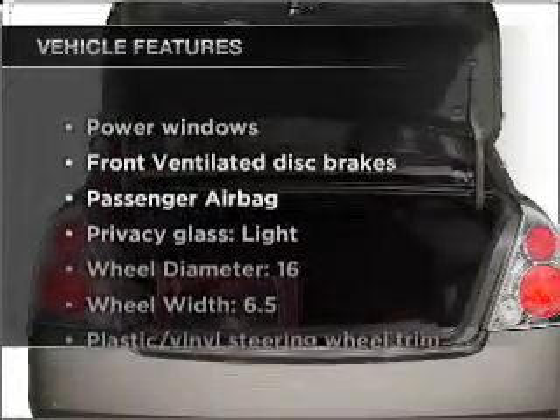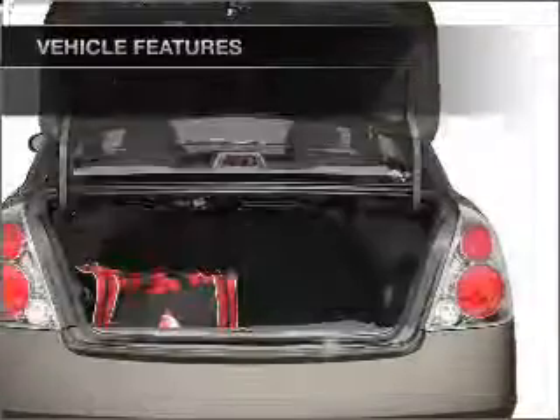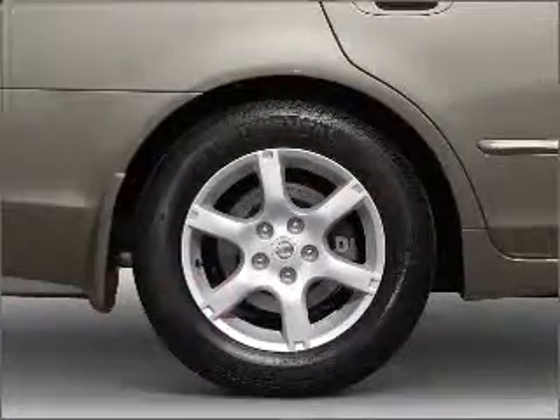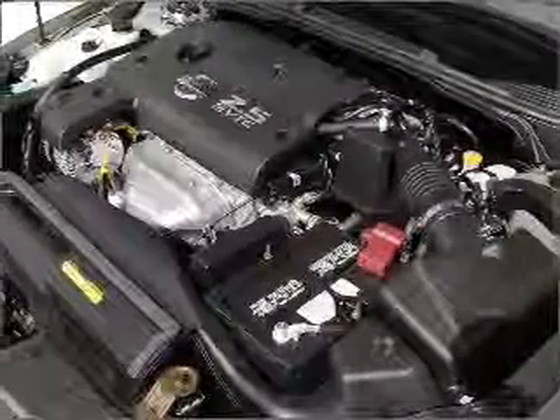And with these notable features, you won't want to miss out on the opportunity to own this amazing vehicle. Power windows, power steering. Our website offers more information on all of our vehicles. Call us today to start test driving.